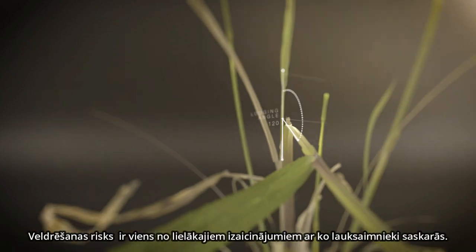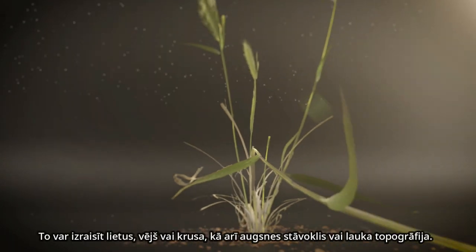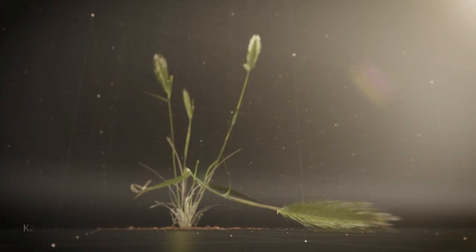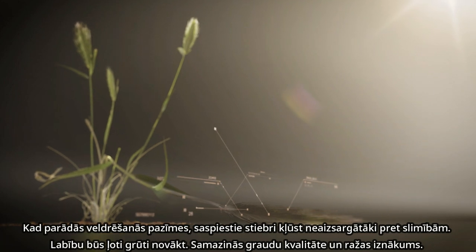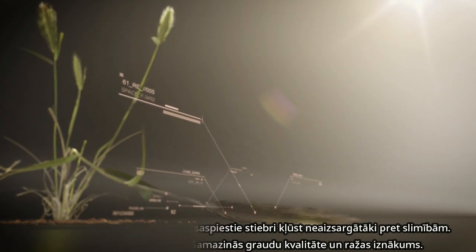Lodging is one of the most difficult challenges that cereal growers face. It can be caused by rain, wind or hail, by soil conditions or field topography. Once lodging occurs, the flattened stalks are more vulnerable to disease. The crop becomes very difficult to harvest. Quality suffers and your yields can drop.